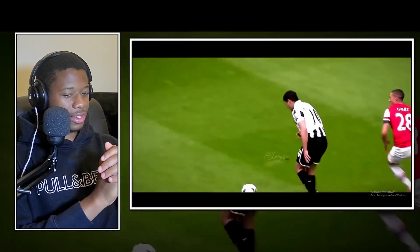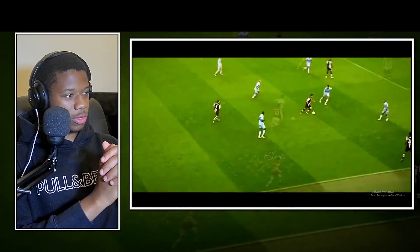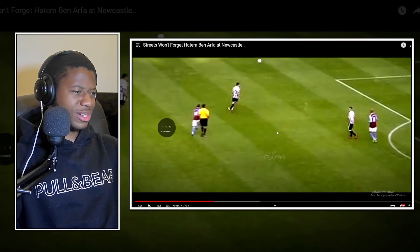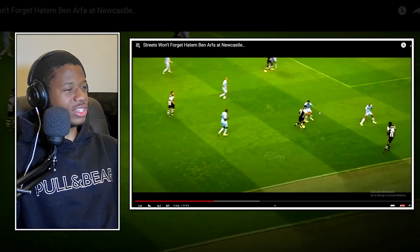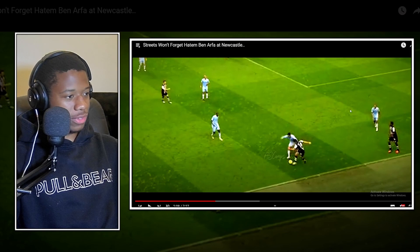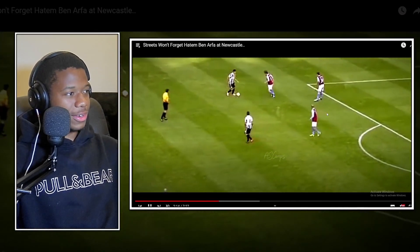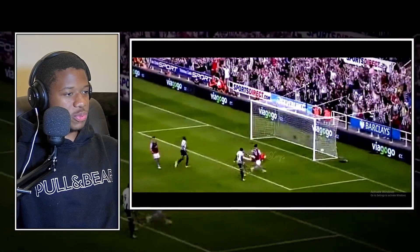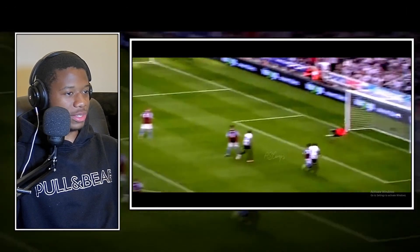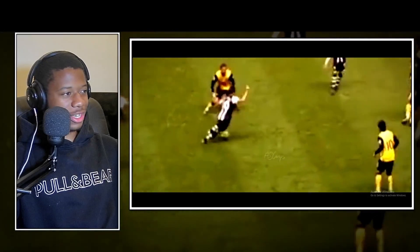If that had gone in... He keeps going, takes it in again, gone, keeps going. He committed a bit too early but that's not bad defending - he takes him to the sideline. Look what Benafra does: quick touch, gone. He's opened up so much space for himself, with a perfect finish - takes it in top corner. Benafra at Newcastle was something else.